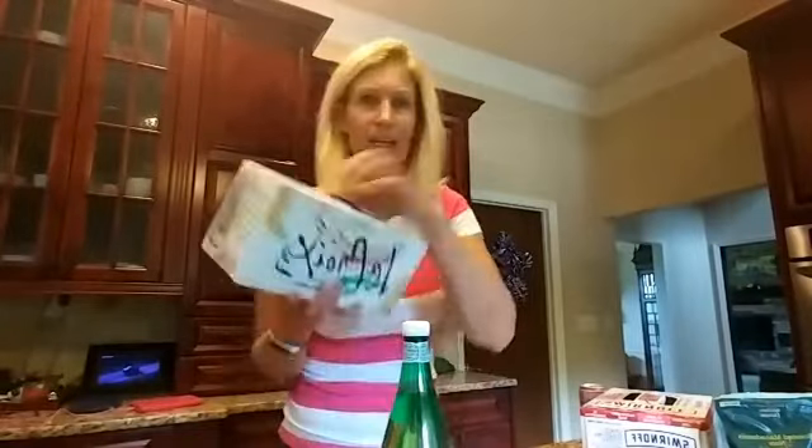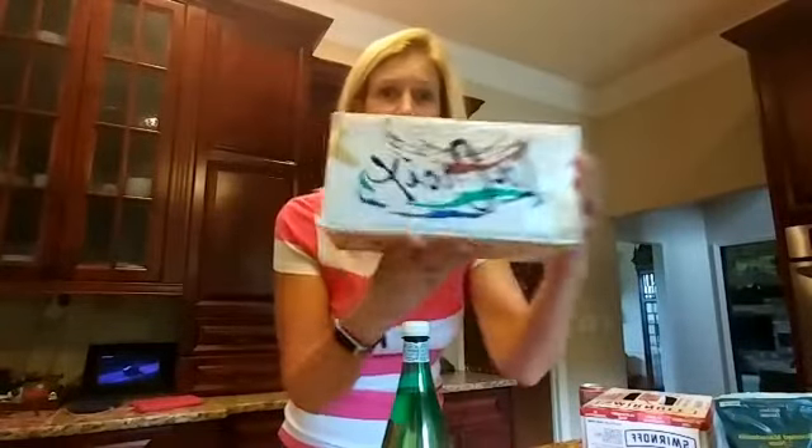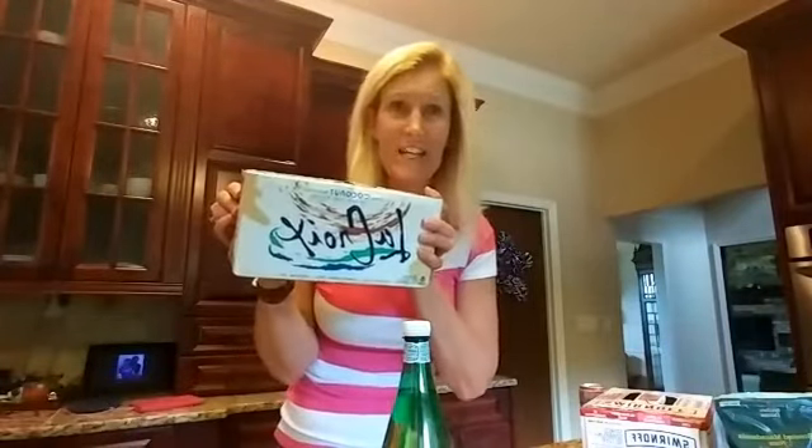Let's first start with LaCroix sparkling waters. Target usually has a deal on these — you can find them at local grocery stores as well, and they come in a variety of flavors. I love the coconut one mixed with my ketones because it makes me feel like I'm at the beach. If you're not a flavored water person, there's also Pellegrino at Target, or their own Market Pantry brand of sparkling waters.